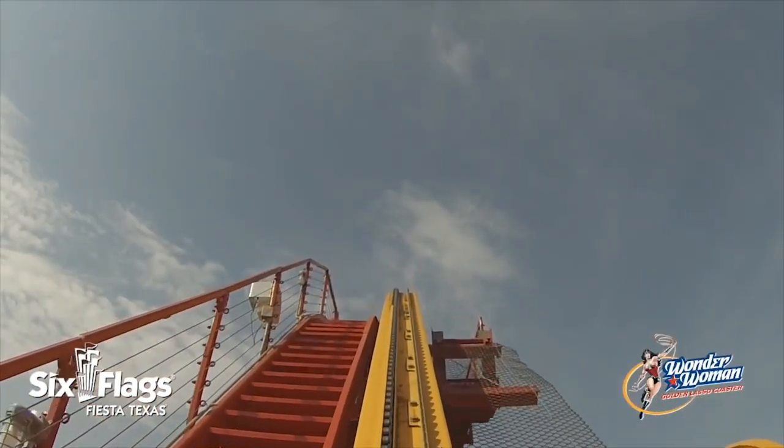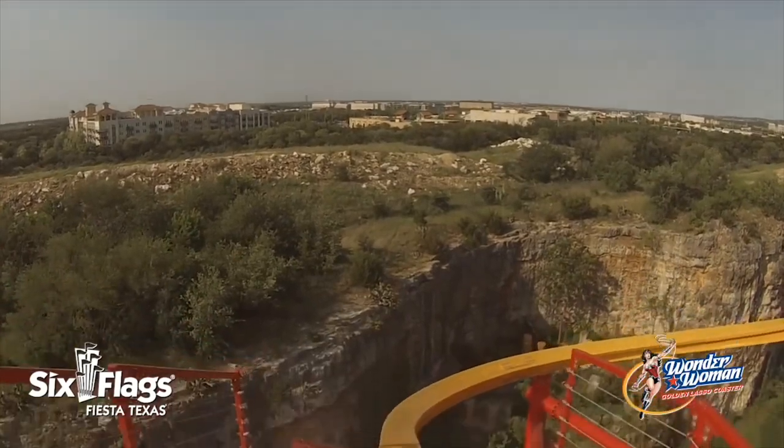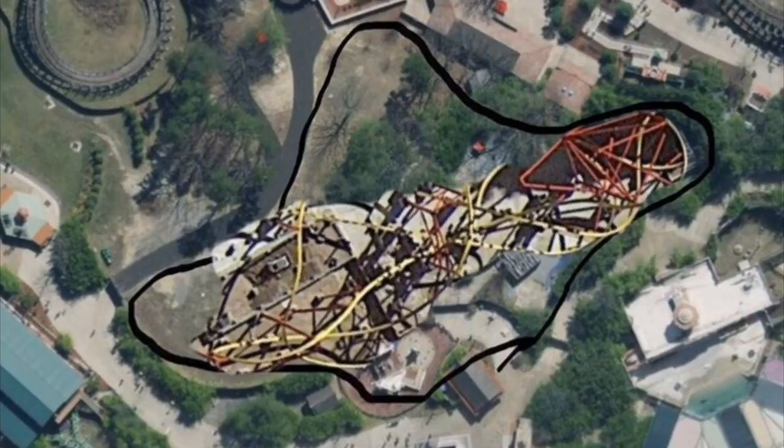The first roller coaster I could potentially see going to Six Flags Great Adventure is an RMC Raptor. It fits really well into the plot of land projected for the 2019 attraction. Adding an RMC Raptor in the Golden Kingdom section would give guests another reason to visit this part of the park — as of right now, we only have Kingda Ka and Doom and Drow in this area. Addressing capacity concerns, it wouldn't be too bad if you can dispatch trains every 30 seconds, hitting around 1,000 riders per hour.